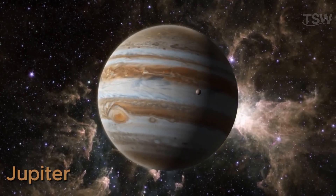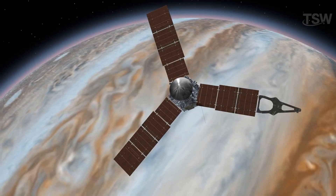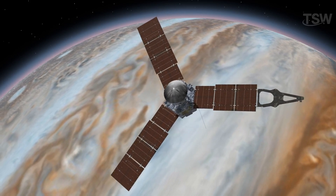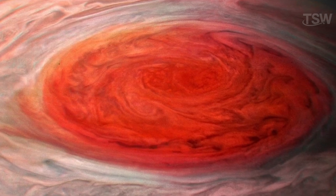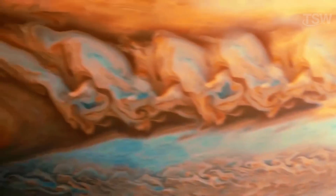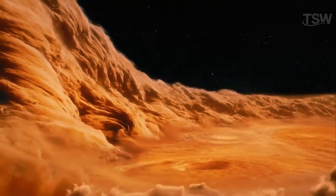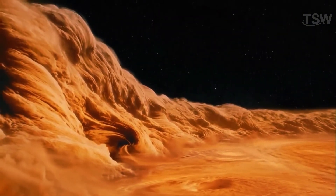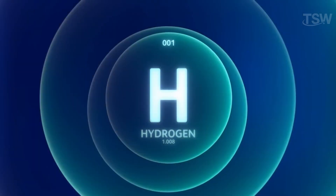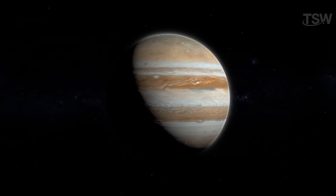Jupiter. The largest planet in the solar system, Jupiter has a diameter about eleven times that of Earth. It is characterized by a turbulent atmosphere with very strong winds. The iconic Great Red Spot is a persistent storm with gusts of up to 373 miles per hour. Being predominantly gas, Jupiter has no solid surface; as you move deeper into its layers, the pressure increases to the point of turning gas into liquid. Its rapid rotation causes it to become noticeably flattened at the poles. Most of its composition is hydrogen and helium, similar to the Sun, but it also has a hot core made up of heavier elements, as evidenced by the infrared radiation it emits.